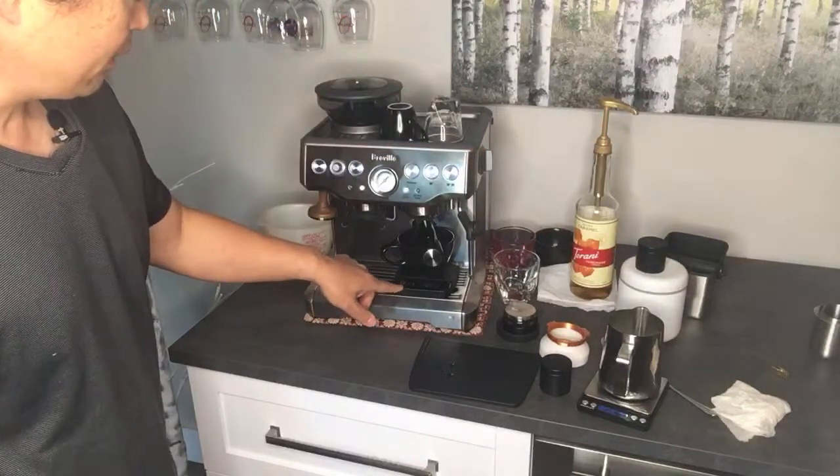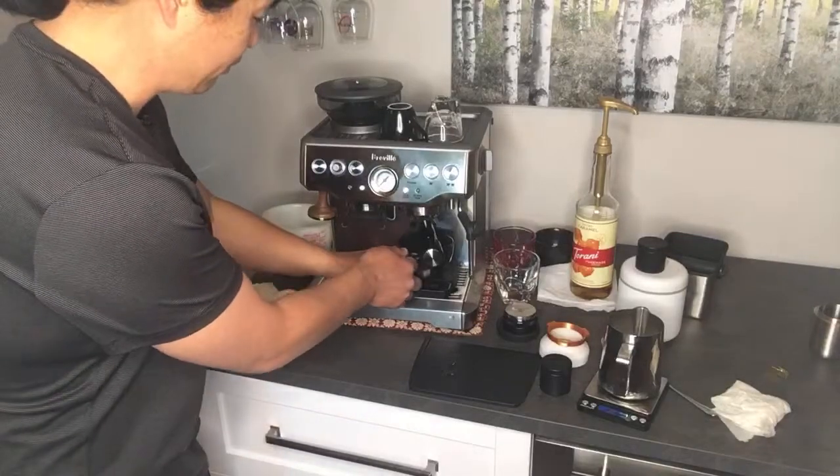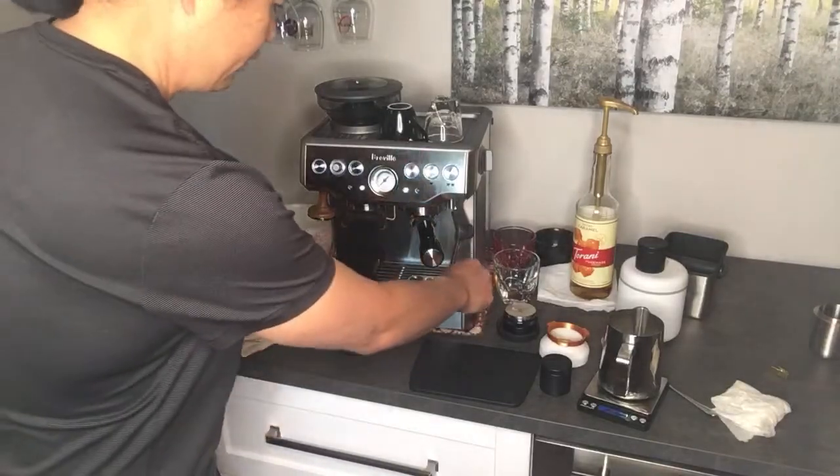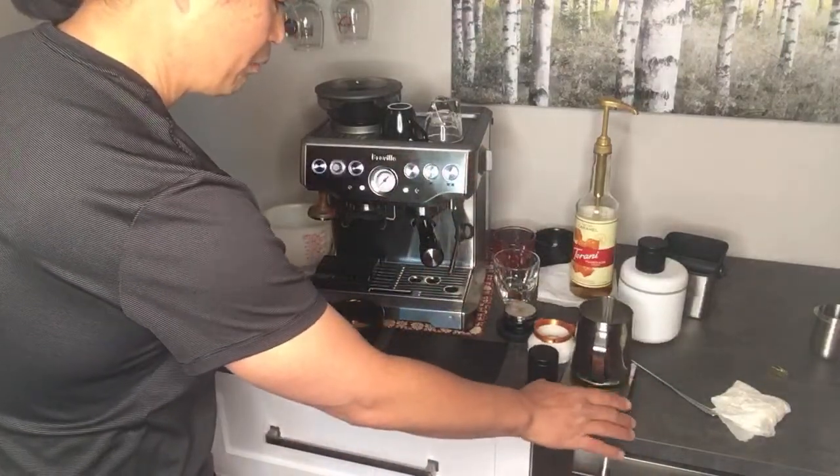I'm at about 18 seconds in and I got 40 grams out. So here we go — just going to tare my scale for the milk.